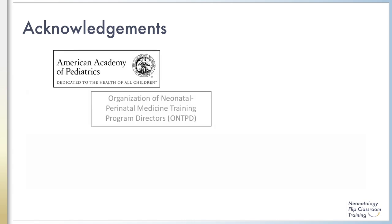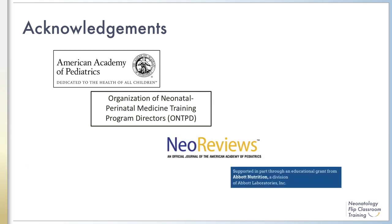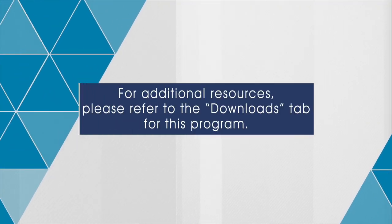We would like to acknowledge the American Academy of Pediatrics, the Organization of Neonatology Training Program Directors, NEO Reviews, and Abbott Nutrition for their support of this educational program. This concludes this module.